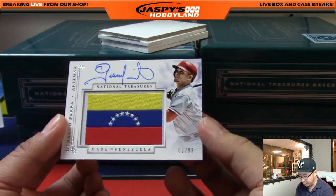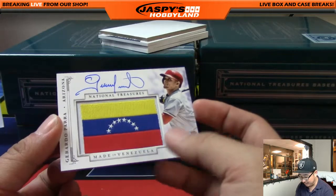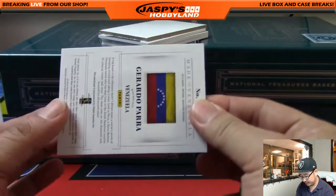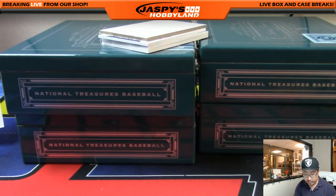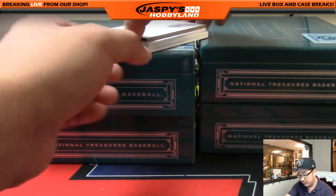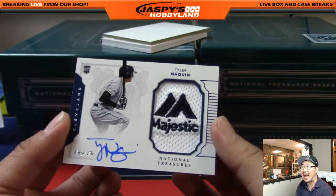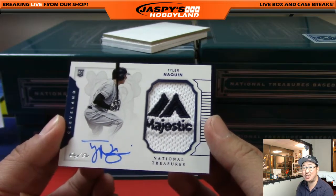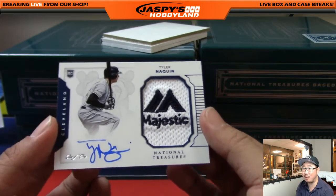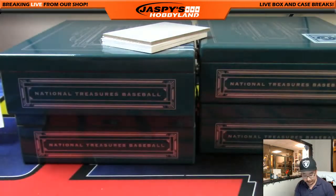Gerardo Parra for the Diamondbacks — TJ with that. 2 out of 99. I like these ones with the flag patches in there — made in Venezuela. Nice one, TJ. A couple more to go — one of one Tyler Naquin. There's the Majestic Patch, there's his autograph, and there is the one of one. What a hit for the rookie — and Brad.